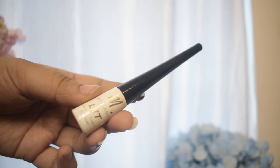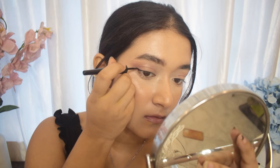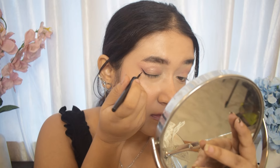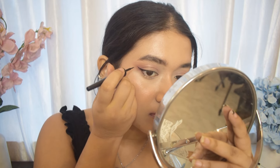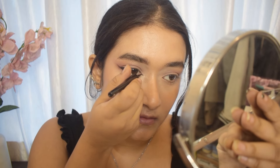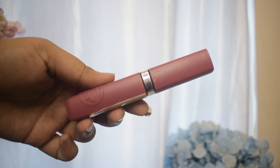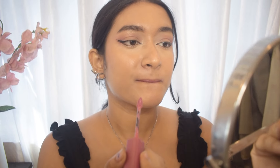Next up is the My Glam liquid eyeliner. This is a waterproof eyeliner but it's not smudge-proof, so if you get wet make sure you don't rub your eyes and the eyeliner will stay in place. I'm going to draw two wings for a very dark feminine siren eye look — one from the outer corner of my eyes, and the other below the first wing, starting from my lower lash line and extending it outwards.